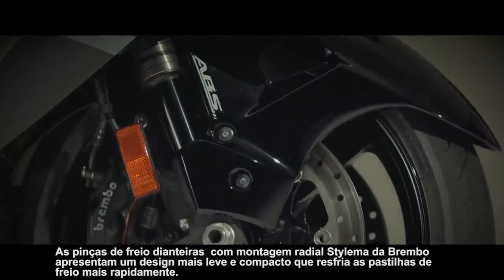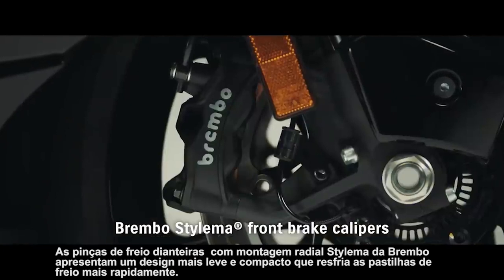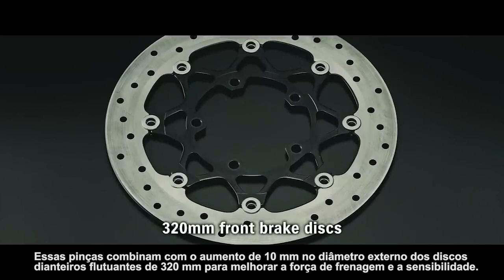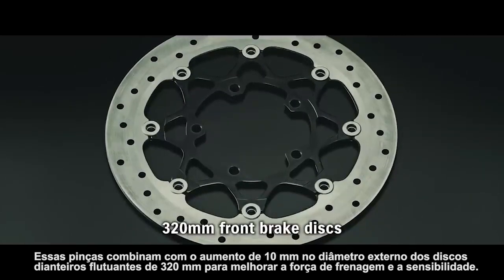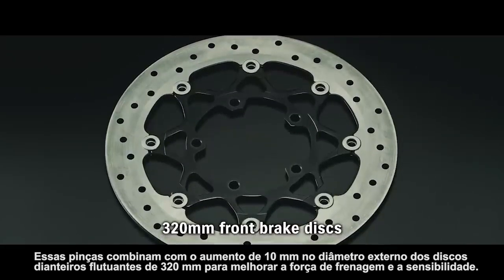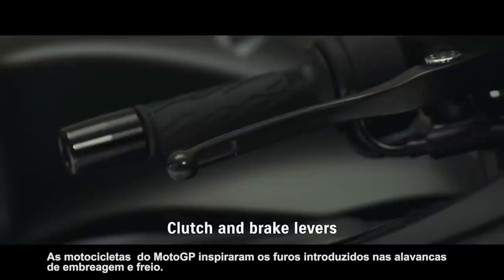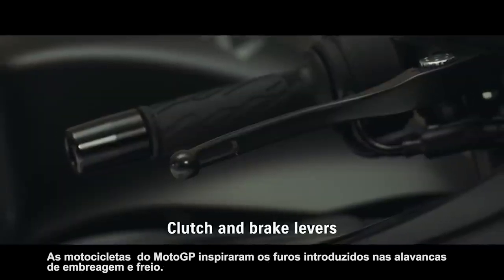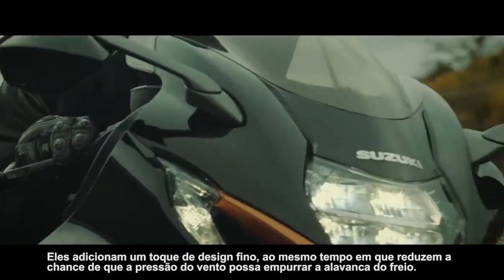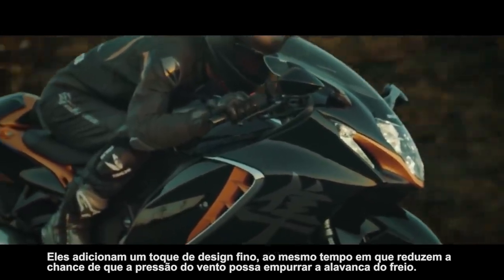Brembo's latest Stylema radial mount front brake calipers feature a lighter, more compact design that cools the brake pads more quickly. These calipers combine with the 10-millimeter increase in the outer diameter of the 320-millimeter floating front discs to improve braking power and feel. MotoGP machines inspired the holes introduced in the clutch and brake levers — they add a fine design touch while also reducing the chance of wind pressure pushing against the brake lever.